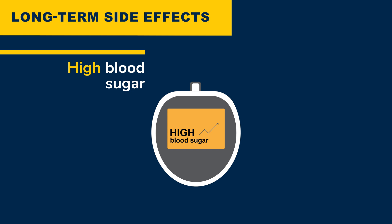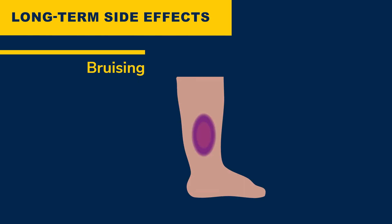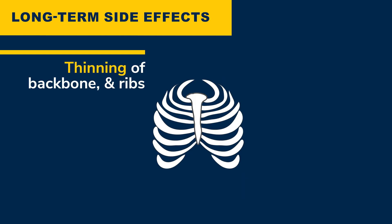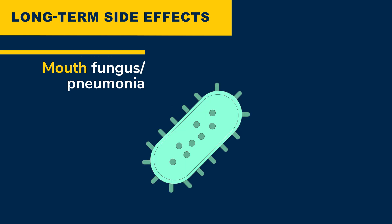Long-term side effects of prednisone — when you have used it longer than one month — may include increased blood sugar, increased appetite which may cause weight gain, and bruising more easily. Thinning of your rib bones and backbone can also occur. You may develop cataracts or cloudy areas in the lenses of your eyes. Lastly, there's a higher risk of infections because prednisone affects your immunity, or your body's ability to fight infections.